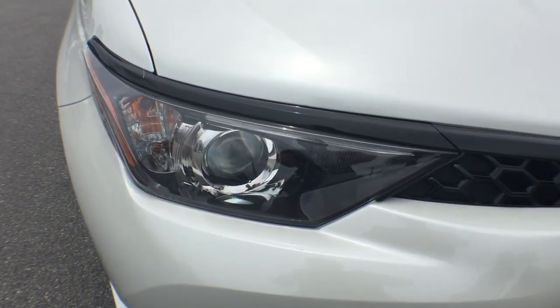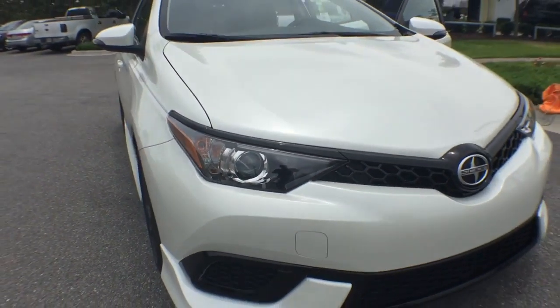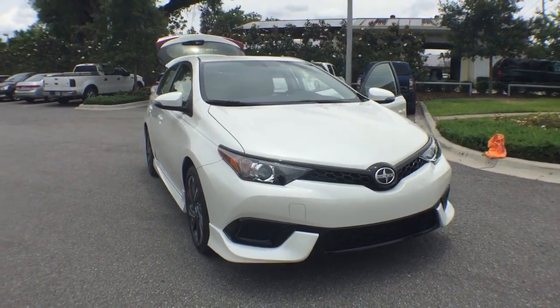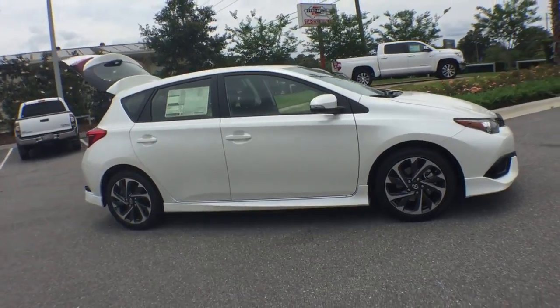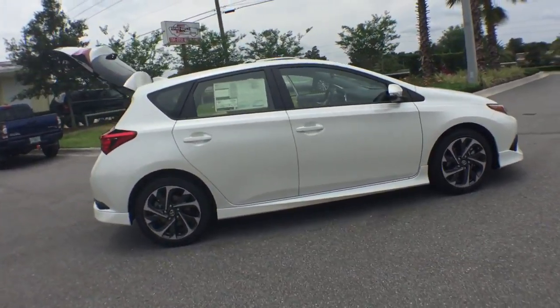The 2016 Scion iM is filled with premium features to match your taste. Bolstered sport seats and a leather-trimmed steering wheel with built-in audio controls give you comfort and convenience.